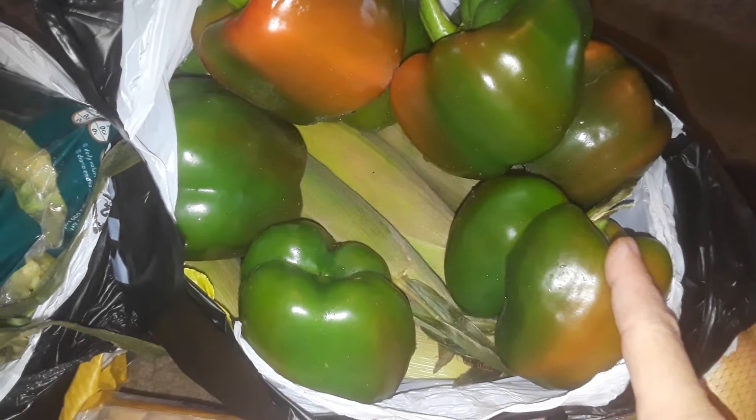And then in this huge bag I got for free, a lot of green peppers again, a lot of corn on the cob. I'm so excited. I love corn on the cob.